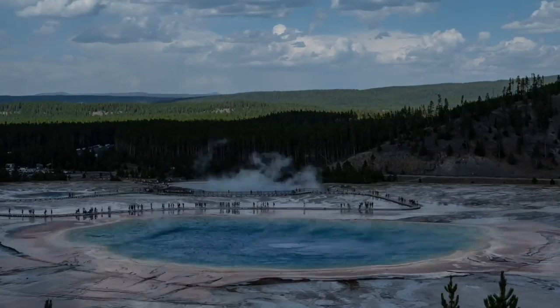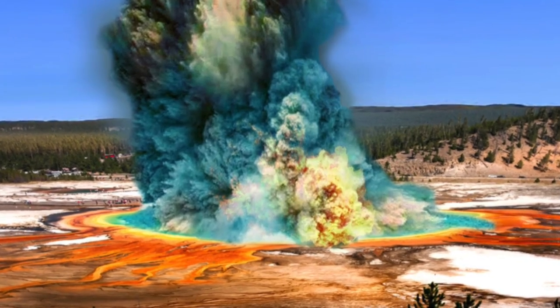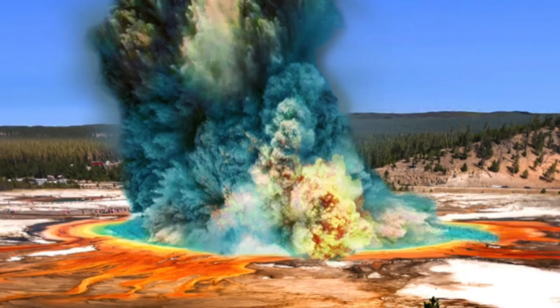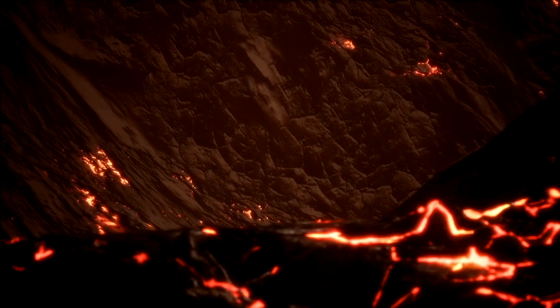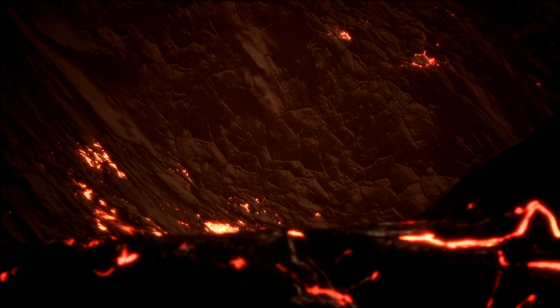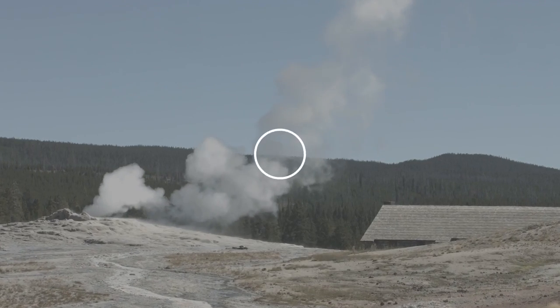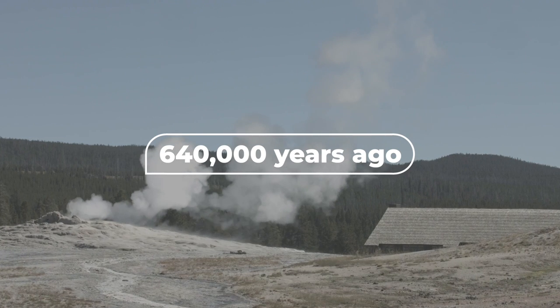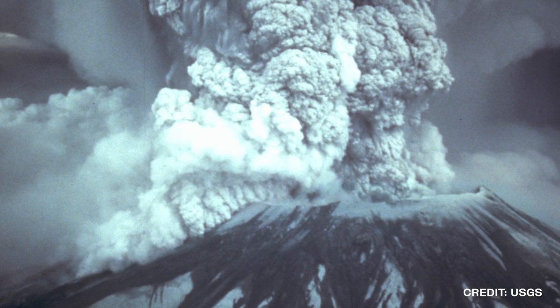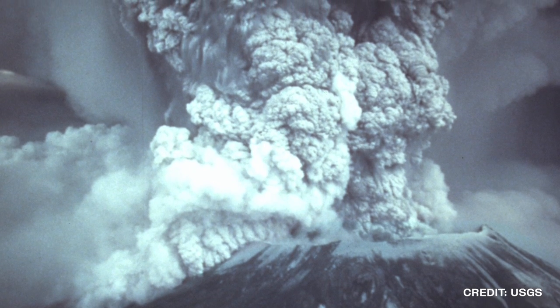The entire park sits in the collapsed caldera of a supervolcano. Lurking only a couple of miles beneath the surface are two massive magma chambers. Each day, they fill with more and more lava, putting pressure on the surface above. The last eruption of the Yellowstone Supervolcano was 640,000 years ago and was 2,500 times more powerful than the eruption of Mount St. Helens.